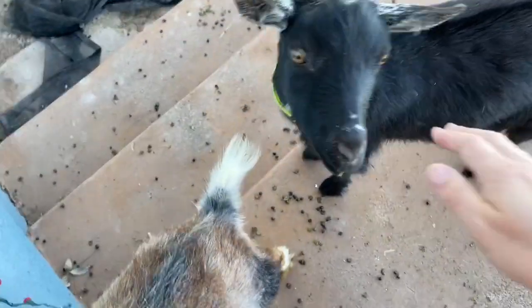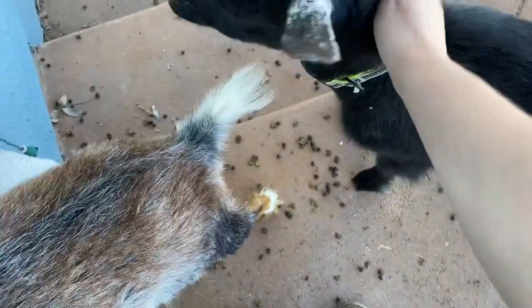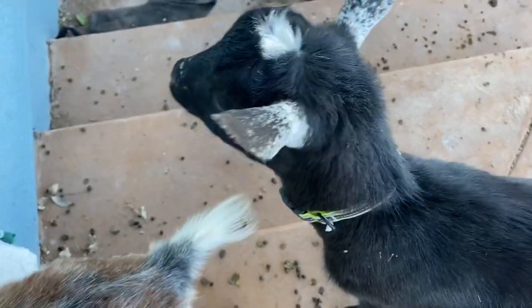Good morning, gentlemen. Terry. How are you, buddy? So we moved the goats over here so the pig could have that side yard. Now they've got all this fresh stuff to eat here.